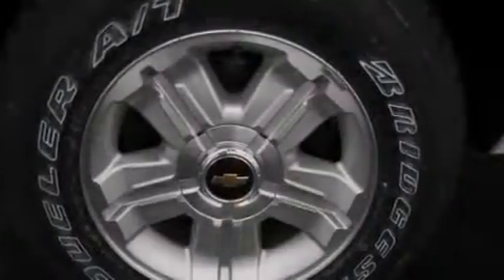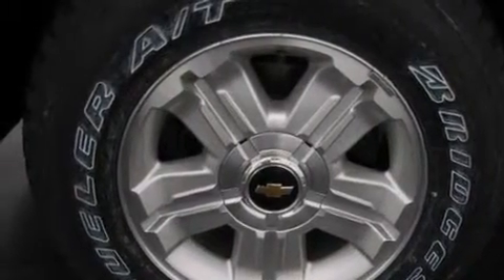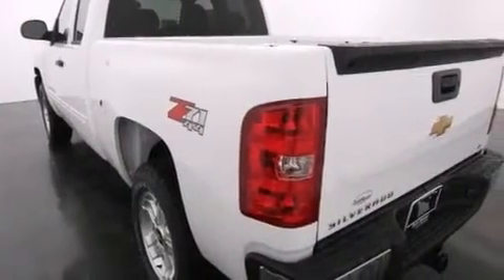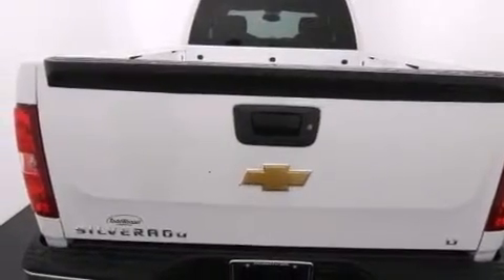Its top features and packages include a navigation system, a remote start feature, the appearance package, traction control and stability control systems, hill start assist, and a tire pressure monitoring system. The following features are also included.